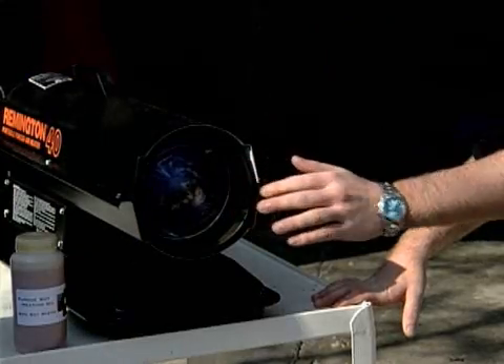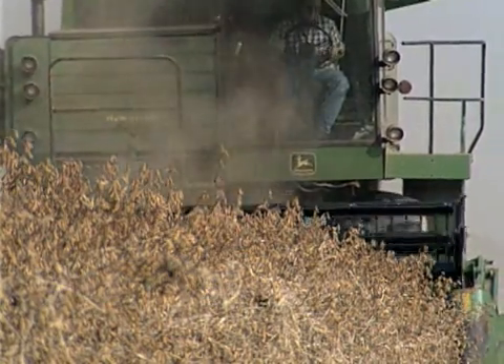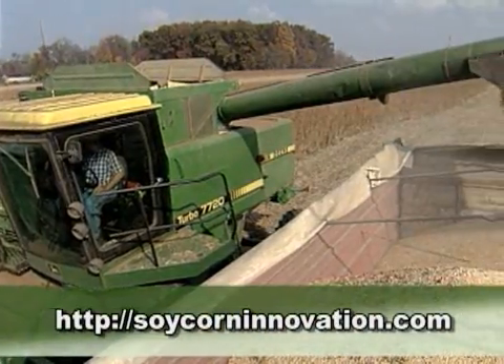The students' research found the soy-based heating oil performed well and, if it caught on, could use over 200 million bushels of soybeans each year — a new use opportunity soybean farmers can get fired up about.